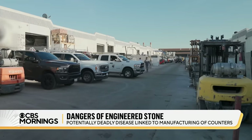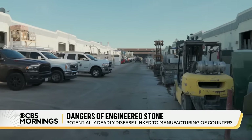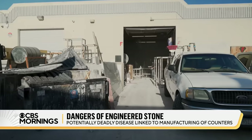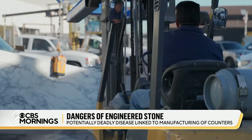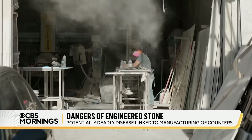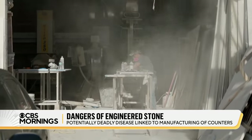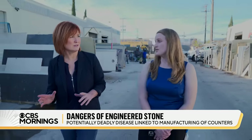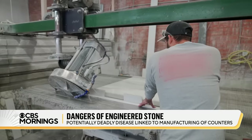So what's it like in fabrication shops here? On this short street in an industrial area north of Los Angeles, we walked past roughly a dozen independent fabrication businesses and watched as the dust flew. When you look in these shops, are you seeing the kind of protection that you would want to see mostly? 'No. No.'